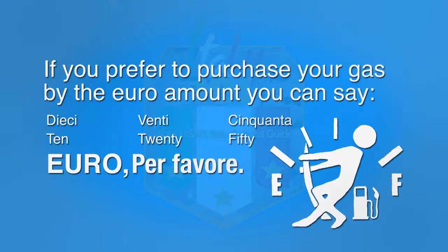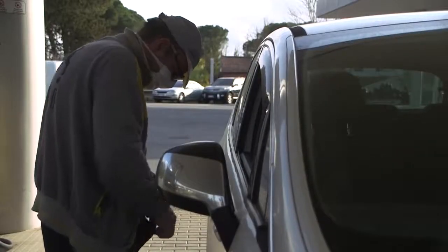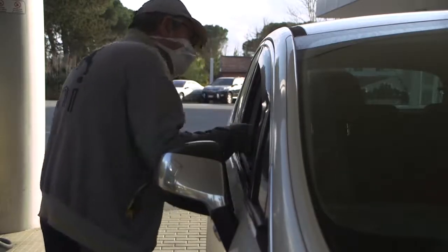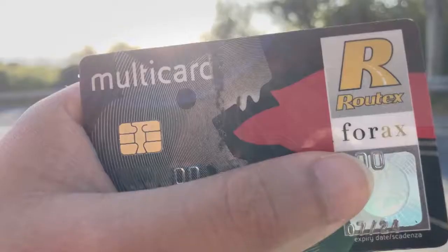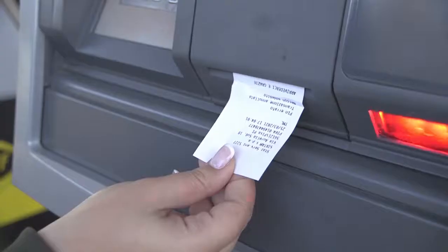After your tank is filled, the attendant will ask you to pay. Sometimes you may have to go inside. You will be able to pay cash, credit, or debit. You also have the option to use your AFES gas card at any affiliated gas station locations. Make sure to take your receipt.